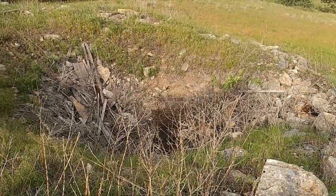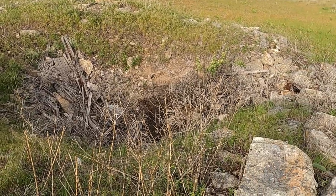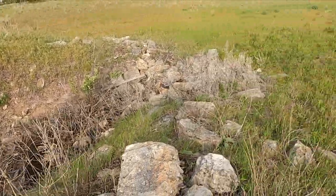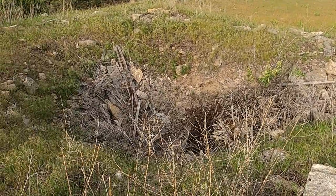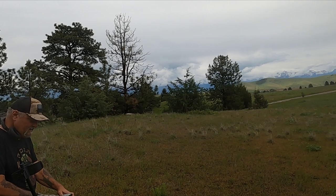Jeff is supposed to come digging with me tomorrow - it's the end of the night, I just got done digging with Dinwiddie. I'm gonna save this spot. This is going to be a virgin spot - probably no one's ever dug here. I'm gonna bring Jeff here tomorrow and we're gonna kill it. Stay tuned.